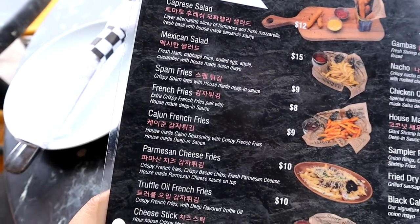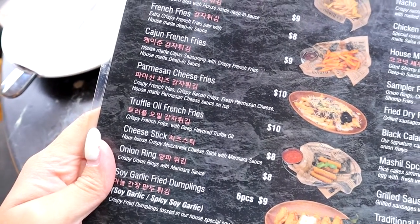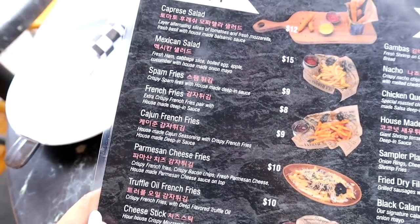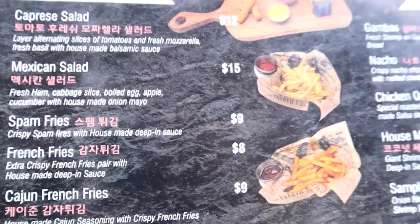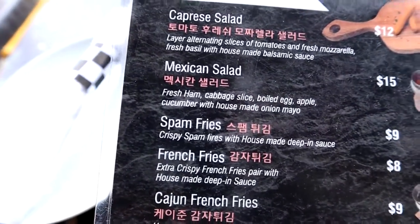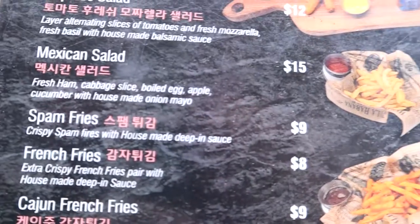There are a lot of appetizers to choose from — think Korean American bar food. So truffle fries, parmesan fries, fried dumplings. The spam fries were kind of the most unique thing here, but we don't eat pork spam so unfortunately we couldn't get it. But if you come here, the spam fries — we've heard — are really good.